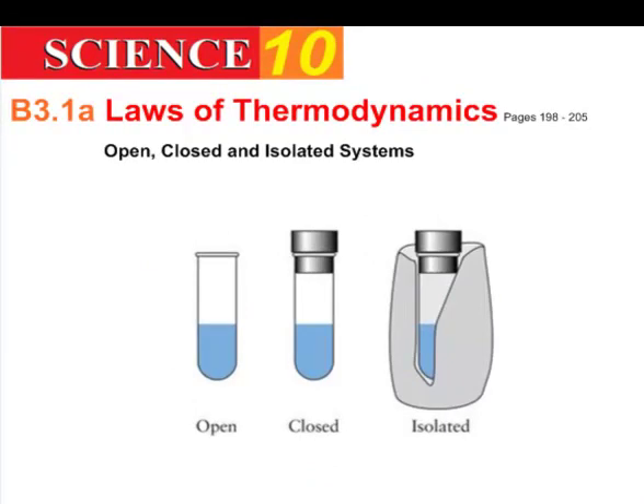In an open system, the container is completely open on top, and both matter — in other words, substance — and energy can get in and out. Molecules are free to enter and exit, energy can come and go. If it's warm it'll cool off, or if you put it over a Bunsen burner you can heat it up.